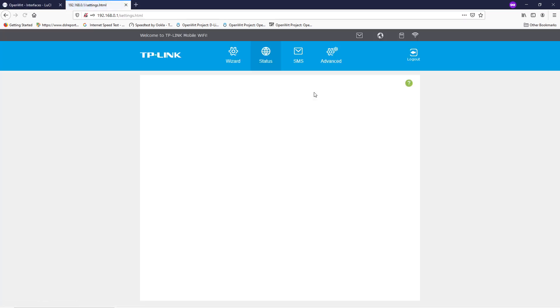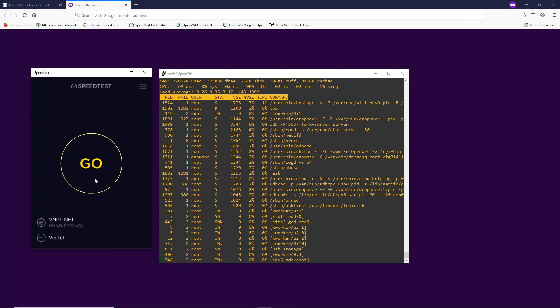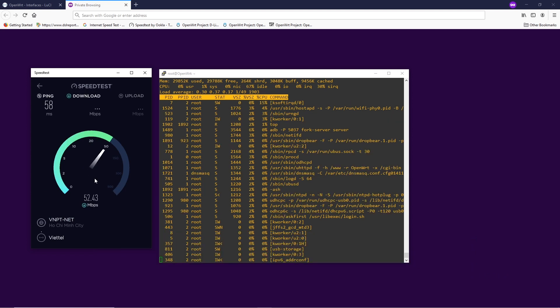Moving on with the LTE speed test on OpenWRT firmware. The maximum LTE speed test we have is 83 Mbps for the download and 46 Mbps for the upload.